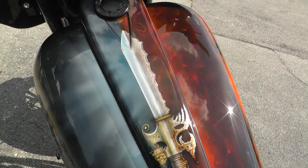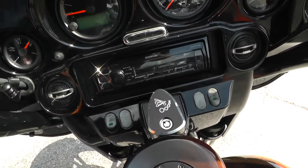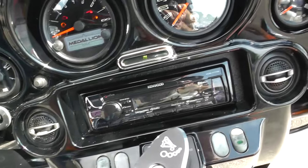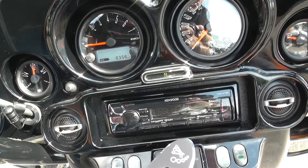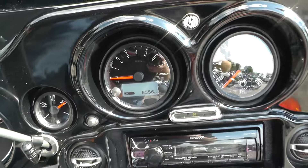Custom dash coming up through here. Kenwood stereo — Bluetooth, Sirius, iHeart Radio, Pandora, all that stuff. It's showing 6,356 miles on the new gauges.